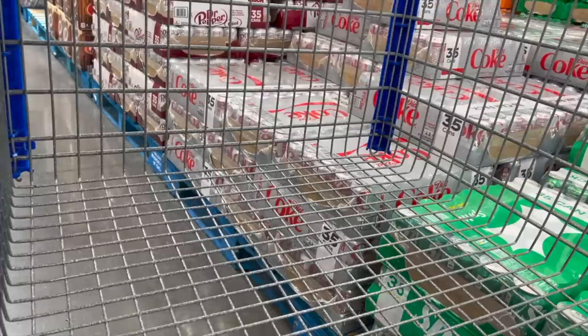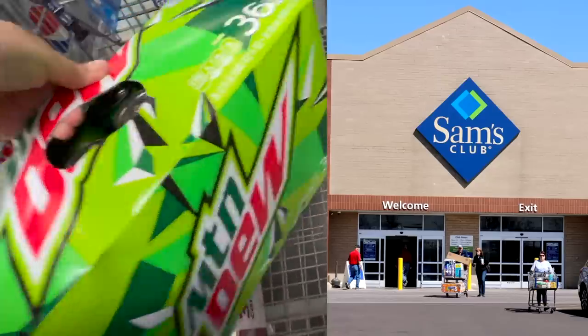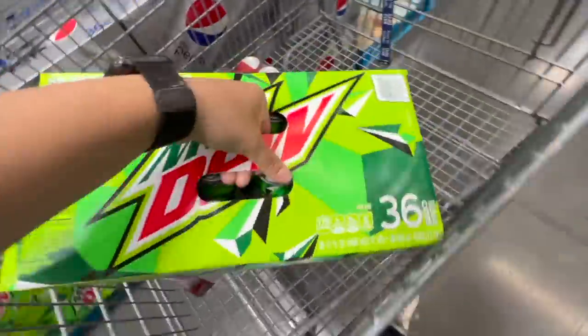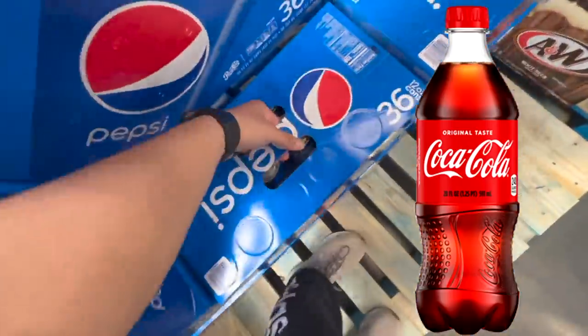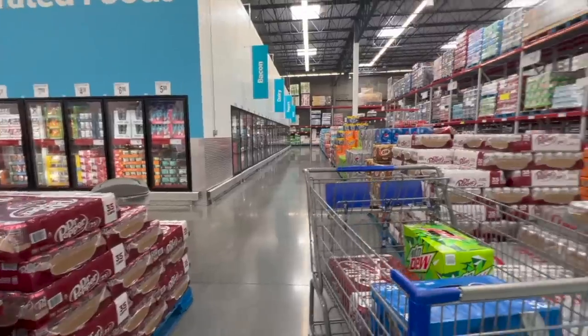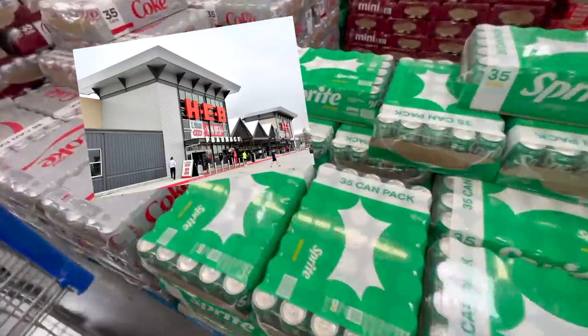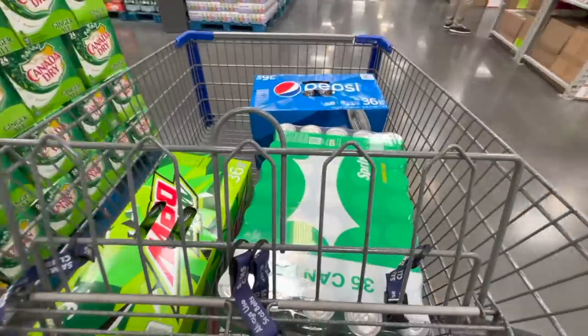A quick shout out to Taylor Brands, the sponsor of today's video — more on that later. First things first, we're going to go get some product. I personally get all my product from Sam's Club — that's where I get the cans for my vending machines. I do have a machine that only takes bottles, and for those I go to Walmart. For you, that could be HEB or Costco, but it's definitely a lot cheaper to buy in bulk at one of these big box stores.